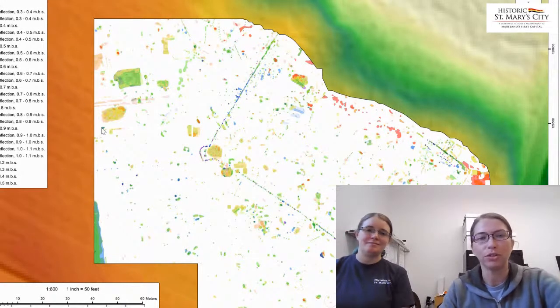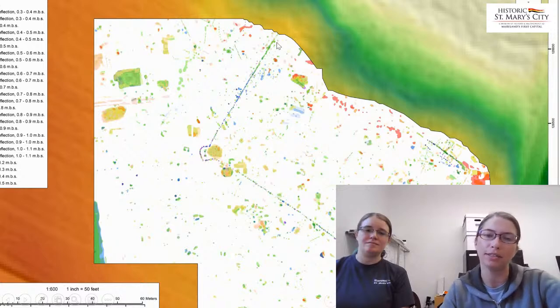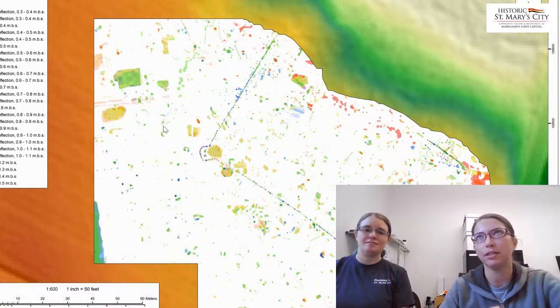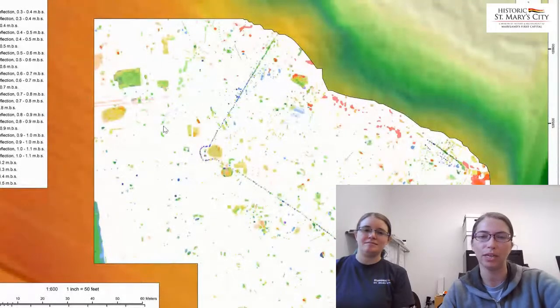That survey showed a large variety of anomalies, including a nice rectangular structure made up of all these little tiny dots which represent posts to a palisaded structure that we've since identified as St. Mary's Fort, built in 1634. With the identification of the fort, our next task was to perform excavations. We've been excavating at the fort site since 2019, focusing on three key areas.